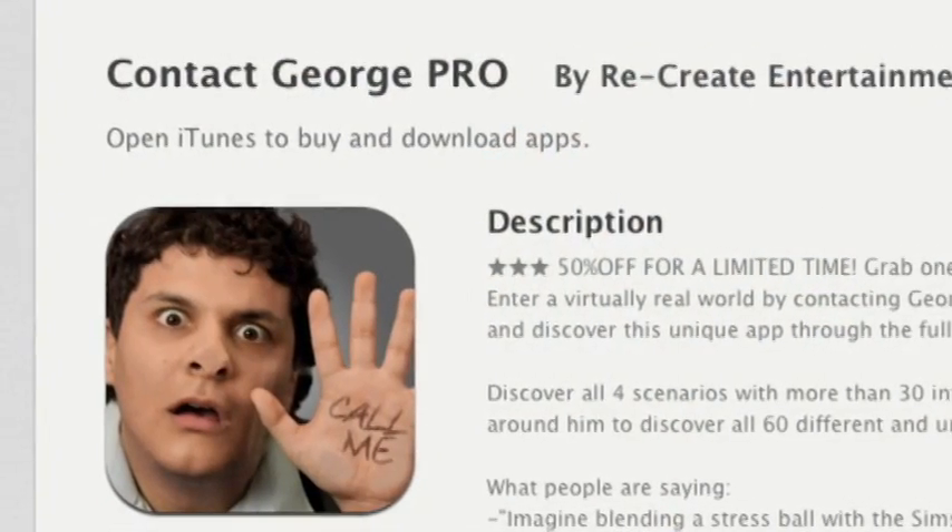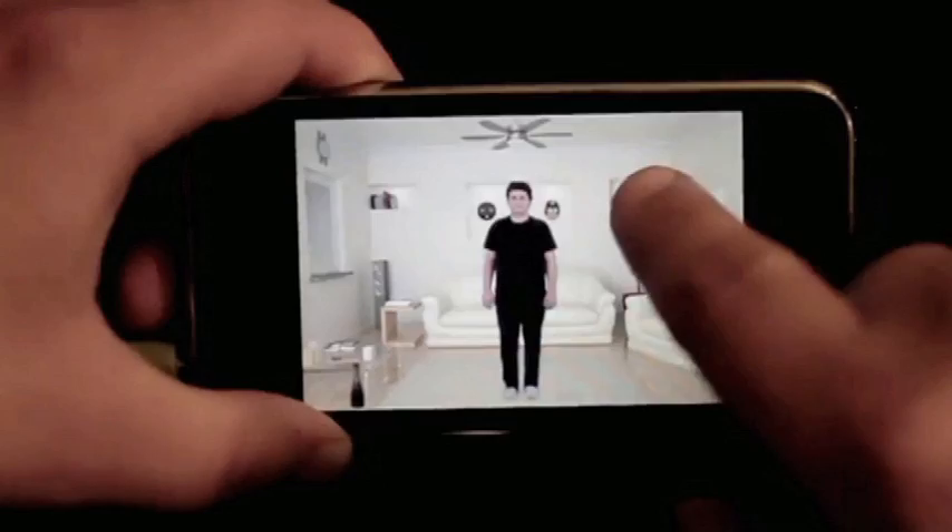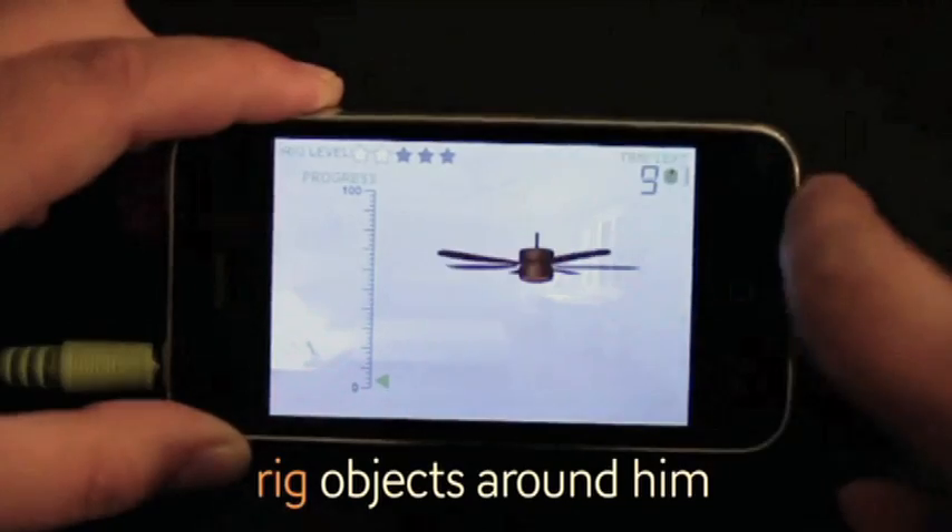Last up is Contact George Pro. You know how people always seem to interrupt you at the worst possible time? Well, here's a game that lets you do that to someone else — George, to be exact. Best described as the Truman Show meets The Sims, you can contact George at any point in time during his day. Slap, tickle, shake George, or even rig items to make his life miserable.